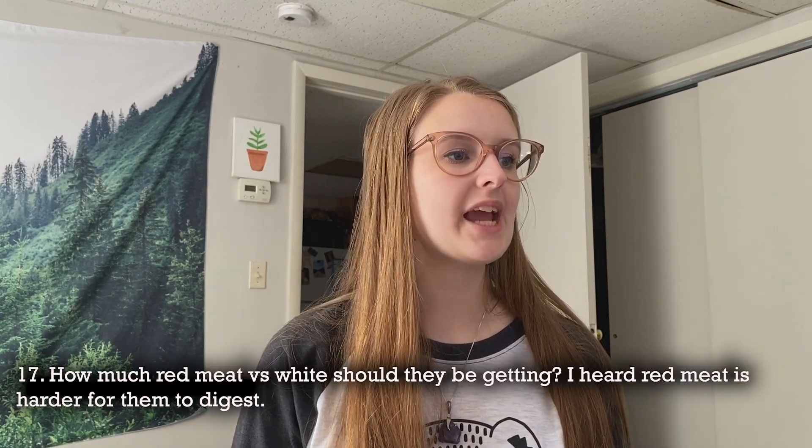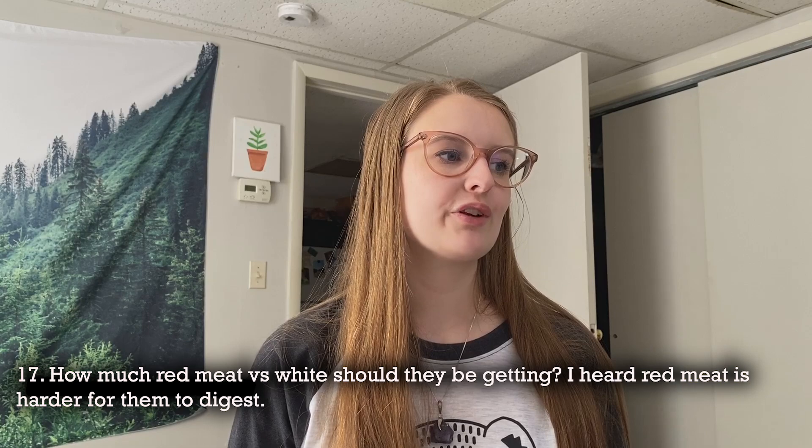Question: how much red meat versus white meat should ferrets be getting? I'm not sure where you heard that red meat is harder to digest, but the natural diet of the ferret is actually primarily red meats — rabbit, hare, and wild game are mostly red meat. Frog is considered white meat and they do eat a lot of frog. Most raw feeders choose to feed a mix of white and red meats for variety and nutrient profile balance.